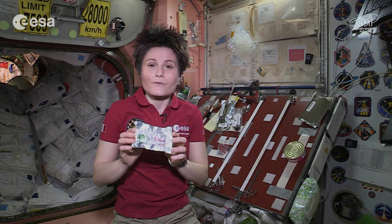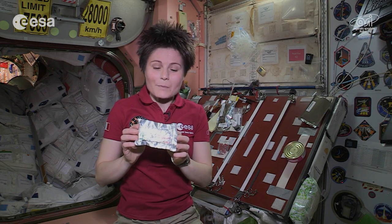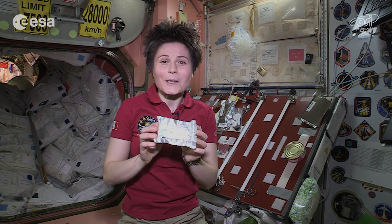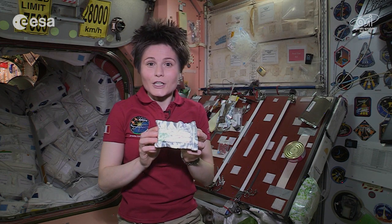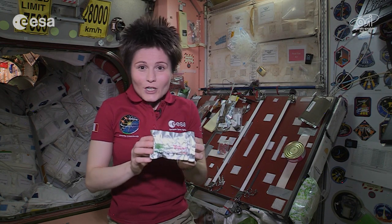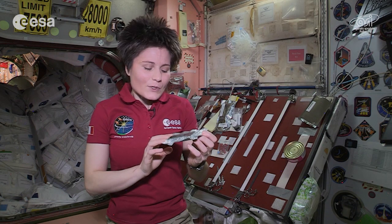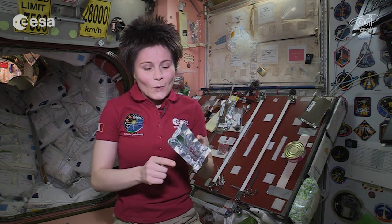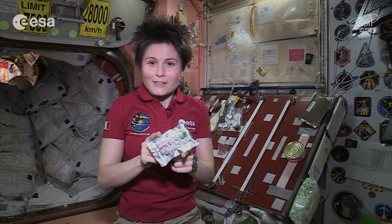I also have this very special power bar, which was made for me by Chef Stefano Polato. It contains plenty of very healthy, nutritious ingredients like whole grain cereals, fruits, dry fruit, nuts, seeds, and a special ingredient called spirulina. Chef Stefano Polato will also show us how to make this at home.